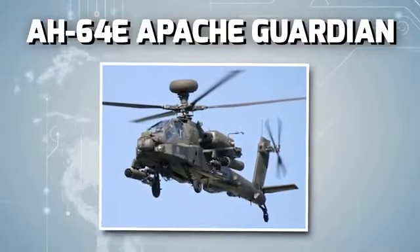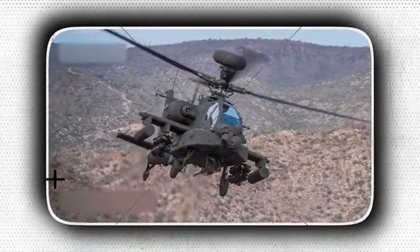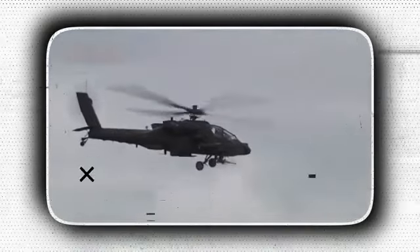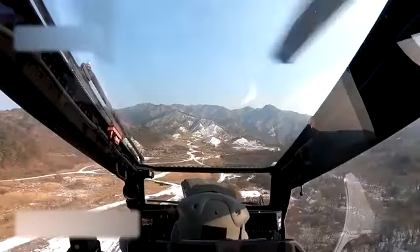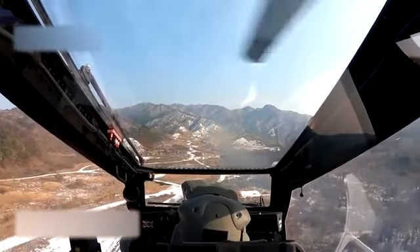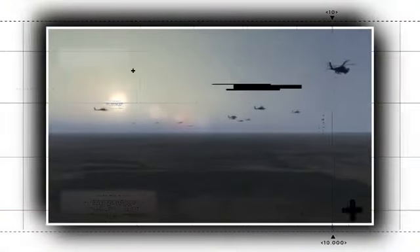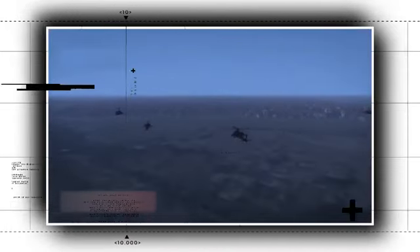The AH-64E Apache Guardian — the most feared helicopter — will stop the Russian convoy. The US Army will spend billions of dollars over the next decade to update its legendary Apache helicopter to the AH-64E Guardian. The most recent and most likely final variant, the Apache Guardian, which has already seen combat in Afghanistan, embodies the current advancements in US military doctrine, like drone interoperability and the capacity to strike marine targets. It's ready to give Russia the toughest fight they ever had. But how? What is the secret behind its indomitable power? What's the game plan?